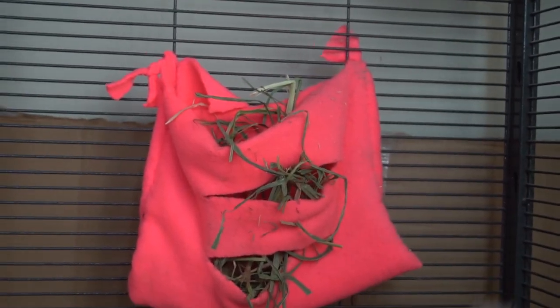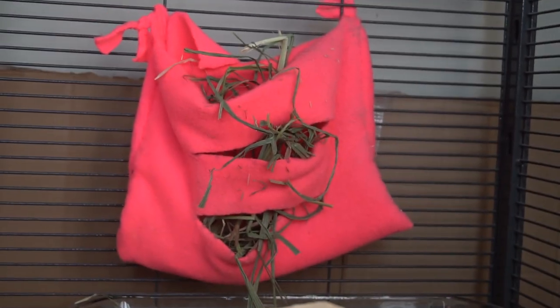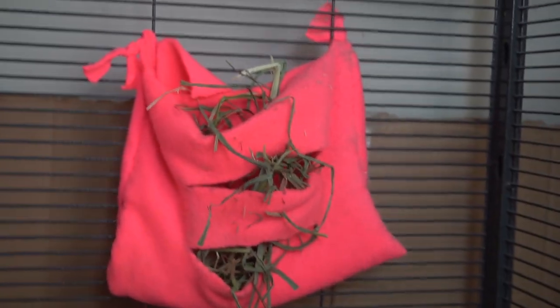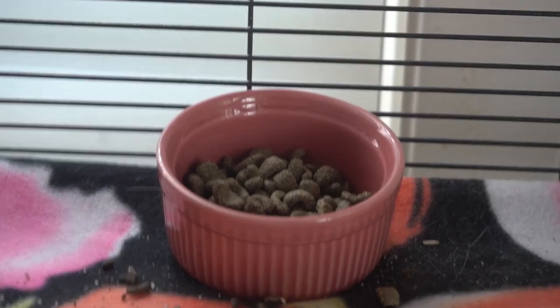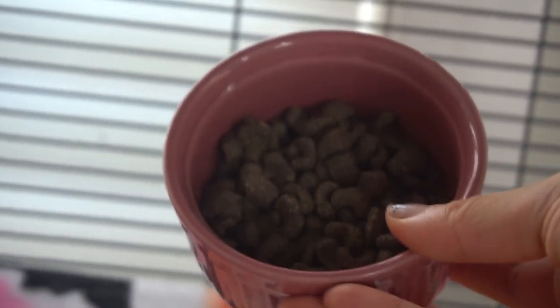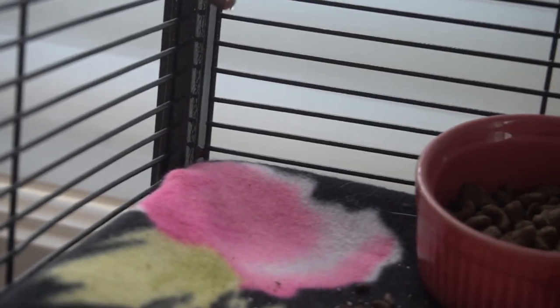You will also need a hay sack — you can either make one or buy one. I made mine and it literally took me about 10 minutes. You'll need somewhere to store your hay, and also somewhere to store your food. I use a china dish for Pandora's pellets. And obviously you'll need a water bottle so they can hydrate — I use a glass water bottle for Pandora and it's been working really well.